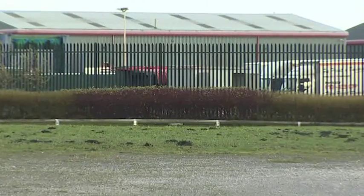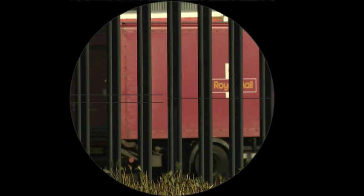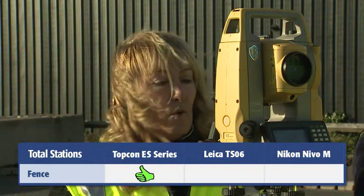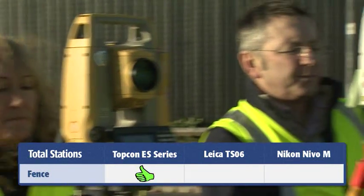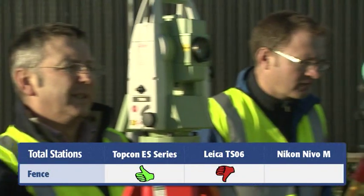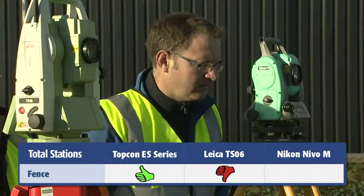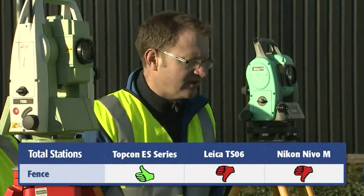We've got a panel fence just in front of us, and on the panel fence I want you to take a distance off one of the panels. 104 meters. Distance failed. Distance failed.